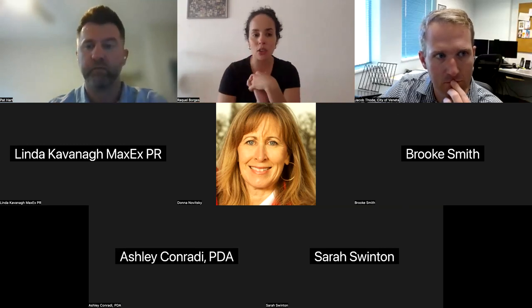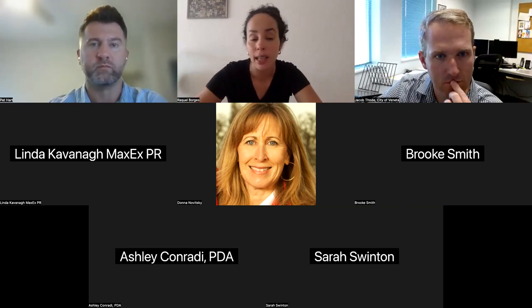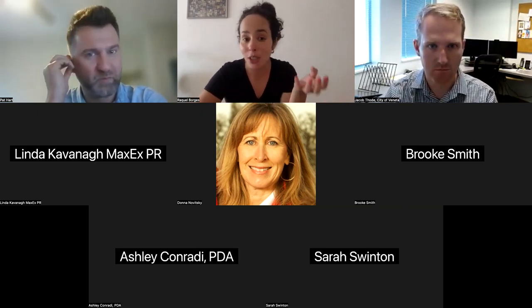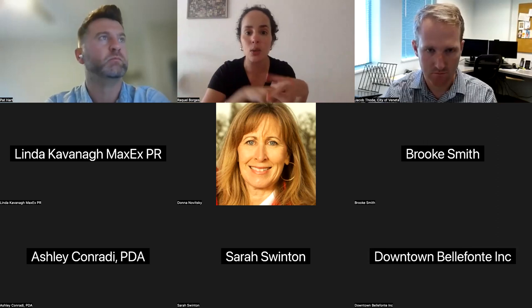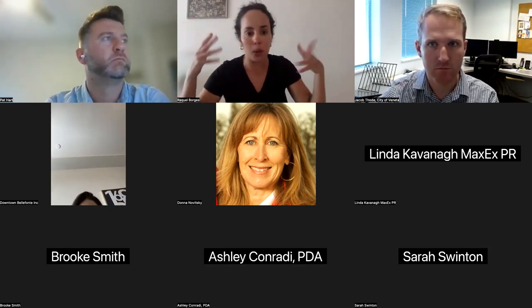A few things before we get started. Today we have Pat Hart, who does enterprise sales at Yifty. He's an expert at sales, and he's going to be talking about our new patron card, which is the no e-delivery fee system for bulk purchases, as well as ways to pitch your community card for holiday gifts for local employers.